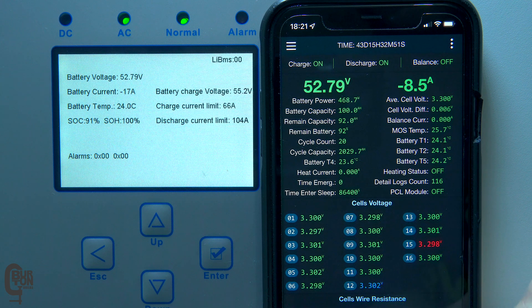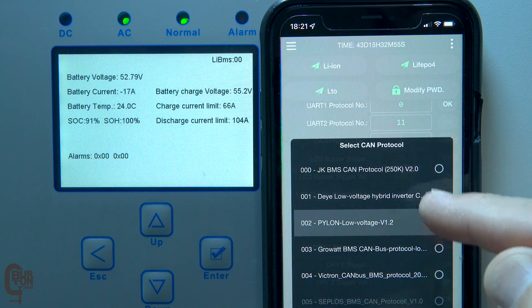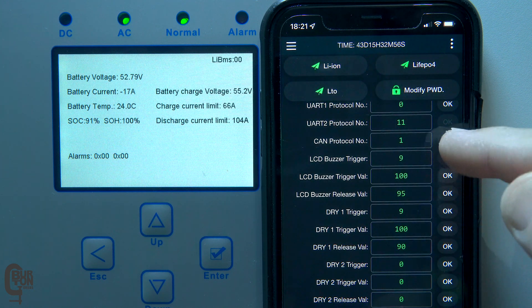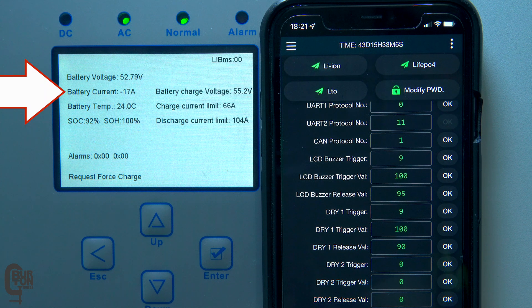In the settings on the master BMS, if I set the CAN protocol to 001 DAE low voltage hybrid inverter and save the setting, the request force charge command pops up on the inverter and you can watch the battery current go from discharging at 17 amps to charging at 36 amps.